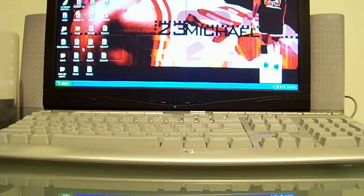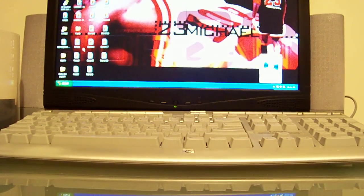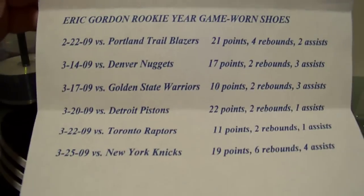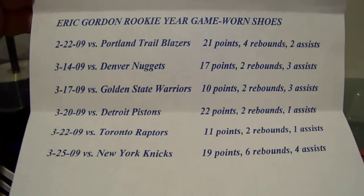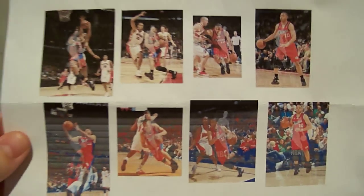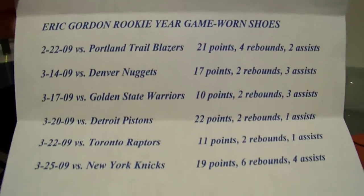I also have these Eric Gordon game-worn shoes — they're also autographed. They're his personalized shoes; he wore them in these games right here during his rookie season — one, two, three, four, five, six games. Whoever buys these will also get this paper I made up of him wearing the shoes in the games and his stat line from that game. Signed right there on the tip of the right shoe, and he's got EJ 10 on both tongues.